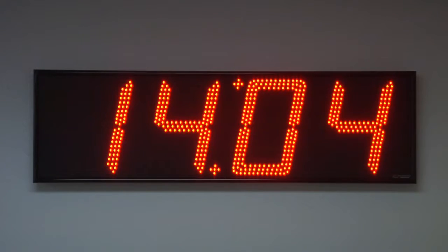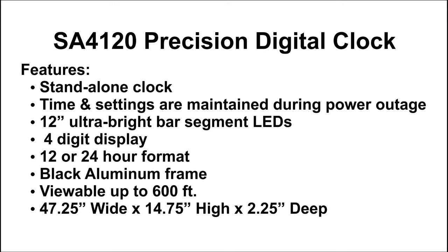The SA4120 is available for purchase on GSA Advantage, DOD e-mall, or through our website at brgprecision.com.